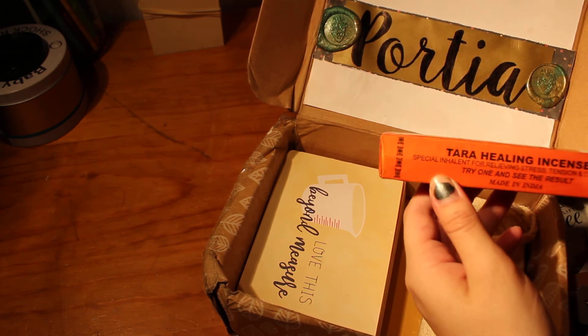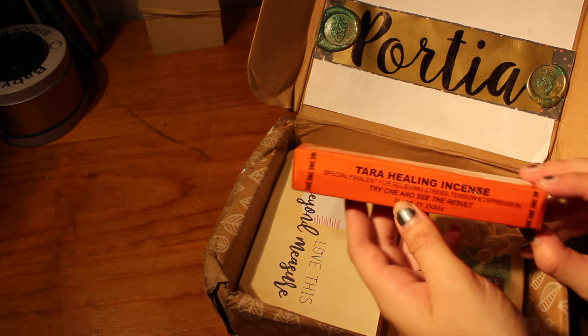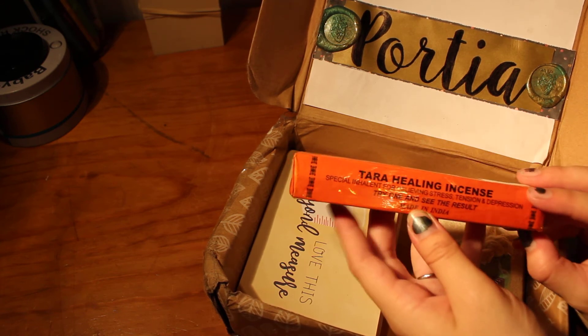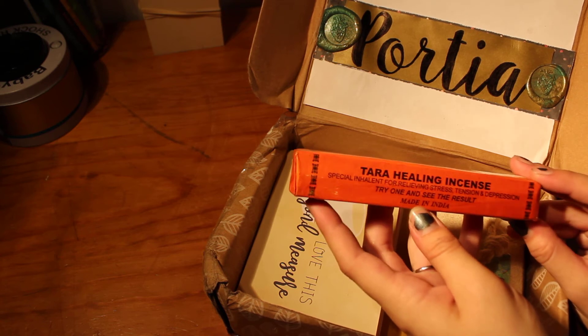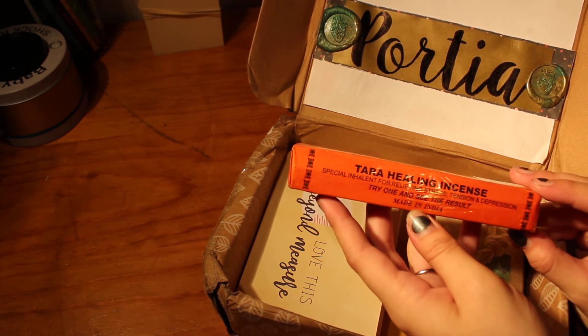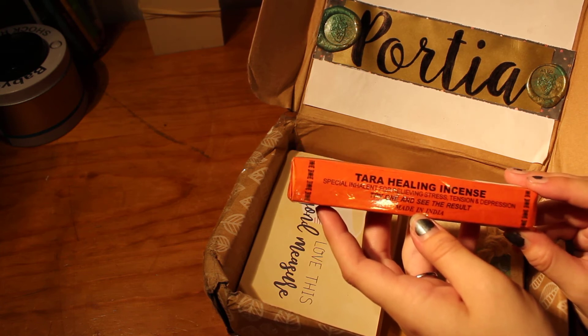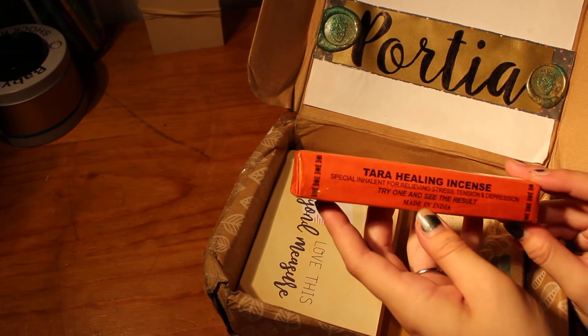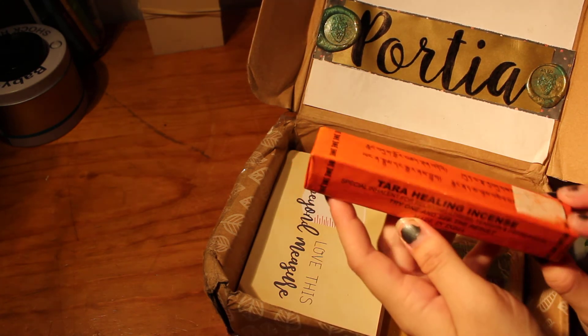I've been trying out a whole bunch of different incense at the moment, and since we're still in the process of unpacking from moving house, I haven't been able to find any of mine. And in all honesty, I've really been struggling tonight, and just to open this package almost has me in tears. I can't wait to try one of these out.